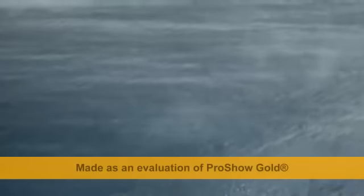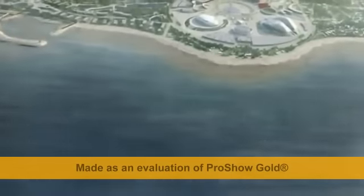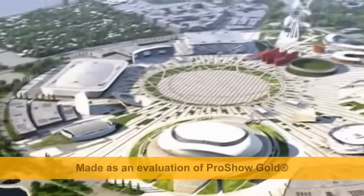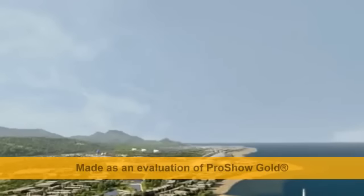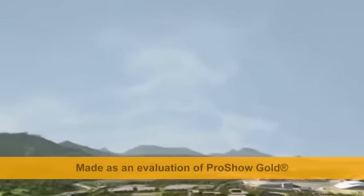For several years now, the country has been preparing for a most important event: the Winter Olympics in Sochi. Olympstroy, a state company, has been coordinating the design and construction of sports venues for the Games.